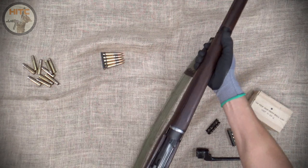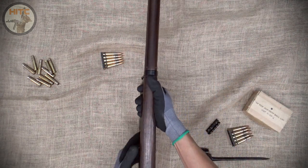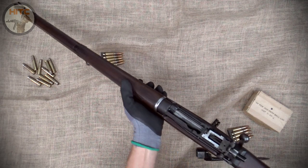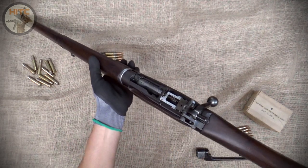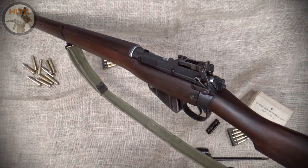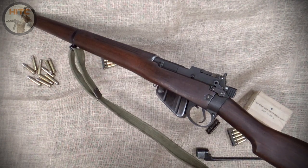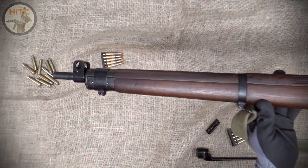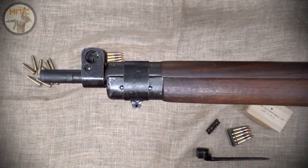The No. 4 is best known for its use by the British Empire in World War II, but also continues to serve even decades after, especially in countries who've gained their independence since. The No. 4 is arguably the best combat effective bolt-action rifle of World War II. With its very quick cock-on-close action, 10-round capacity, and peep sight, it's very hard to beat.